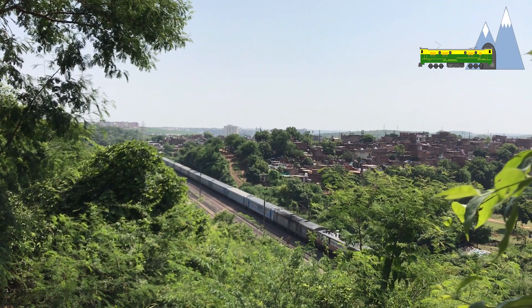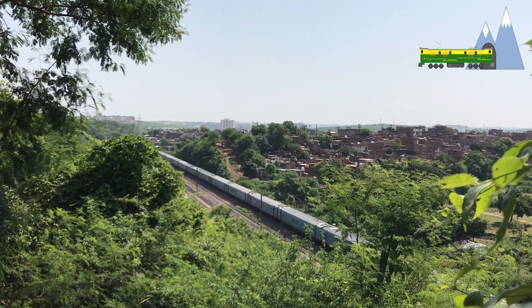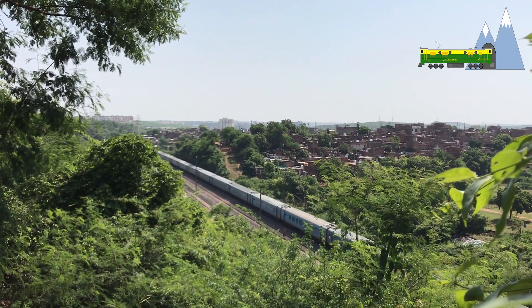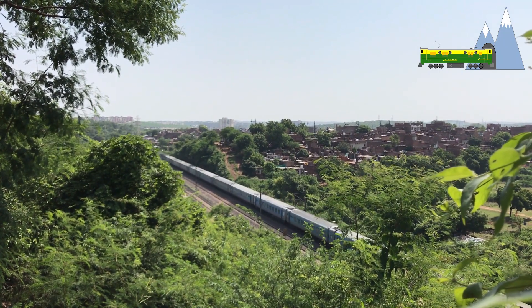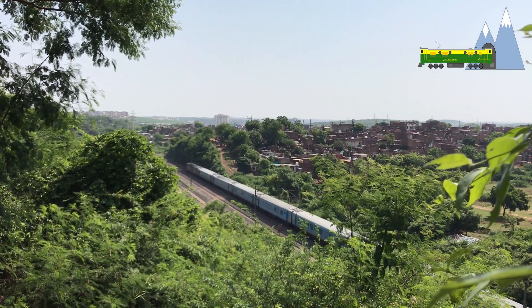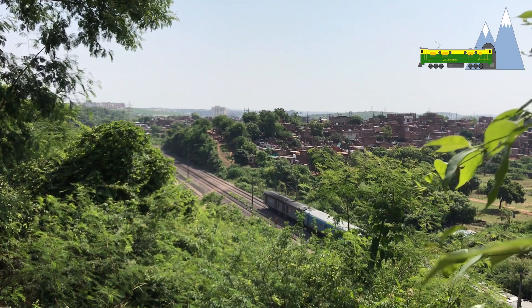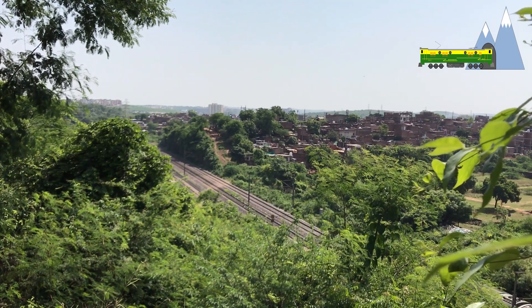Trials are being carried out in some Shatabdi and Rajdhani trains on a pilot project and the results are very encouraging. Developed by IIT Kanpur and RDSO, the RTIS uses Global Positioning System and Global System for Mobile Communication technology to transmit information.